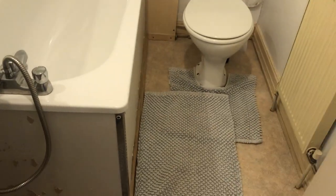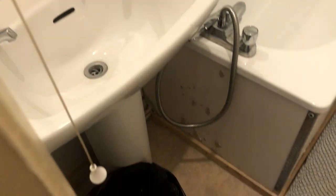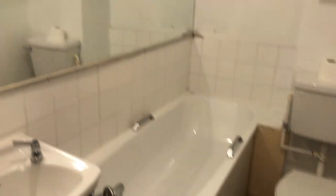Going back from the kitchen towards the living room, on the left we have the bathroom with a sink, toilet, bathtub, and a big mirror.